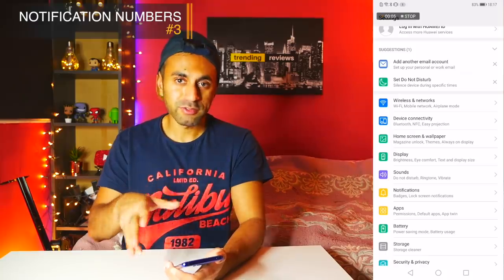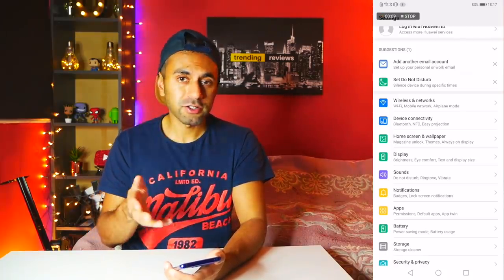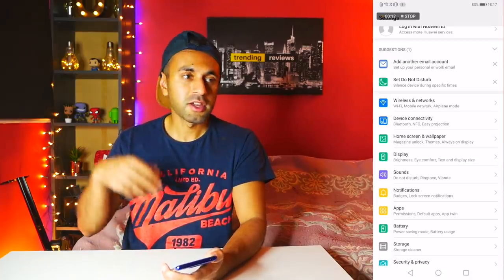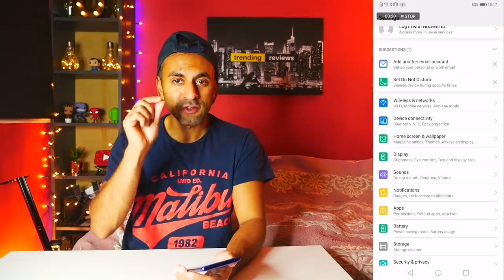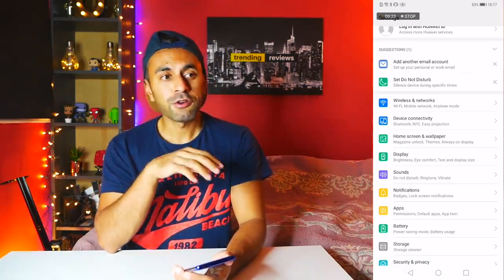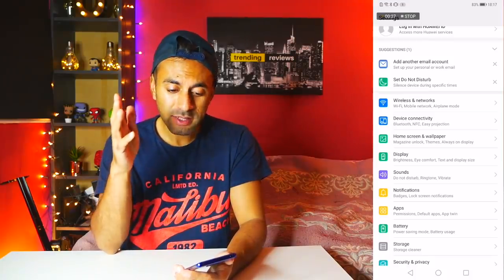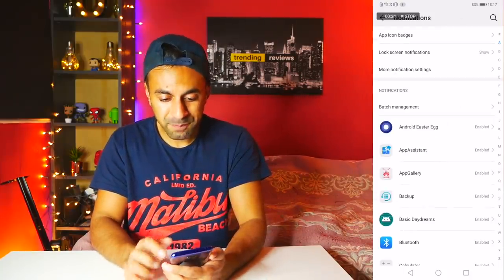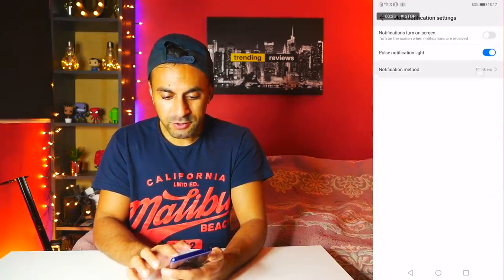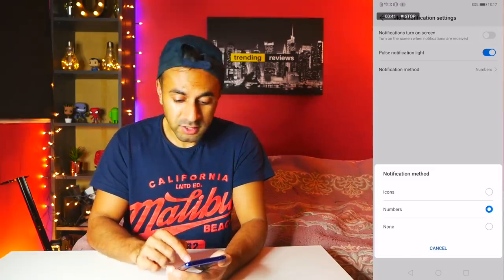Number three is notification numbers. On Samsung's OS they allow you to have numbers over the application icon showing how many unread messages you have. On other phones like Huawei or Google Pixel, by default you just get a notification icon in a solid color. But on the Huawei Mate 20 Pro you can change that — go into Notification Settings, then More Notification Settings, then Notification Method, and choose between Icons and Numbers. I've switched it to Numbers, so now I can see the count of unread messages on each app icon.